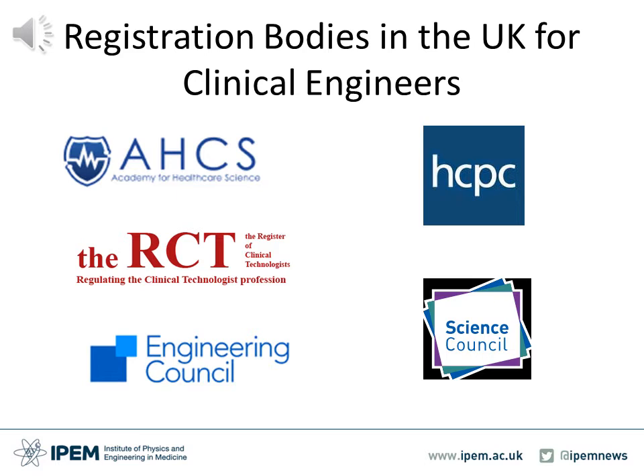The Engineering Council is the UK regulatory body for other engineering professions. It is not specific to healthcare. They hold a national register for engineering technicians, incorporated engineers and chartered engineers. The Science Council is a membership organisation that holds the national register for registered science technicians, registered scientists and chartered scientists.